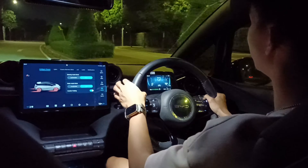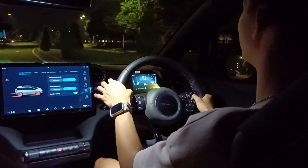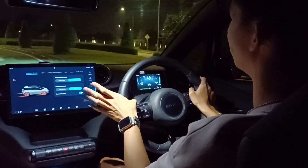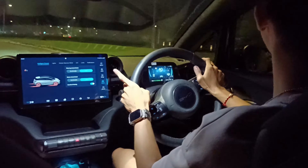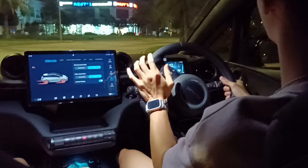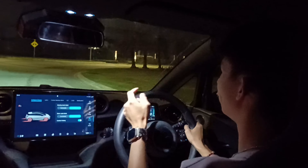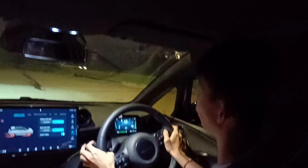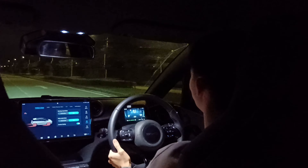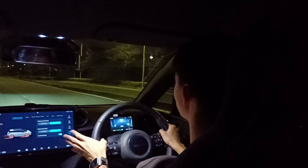As a sub-100,000 ringgit Malaysia electric hatchback, the Dolphin is one of the models you can seriously consider — no other car company in Malaysia currently offers an EV at such attractive pricing. The standard range offers adequate range for daily usage, so I have no complaints with this car. Now let's enjoy the silent drive of the BYD Dolphin.